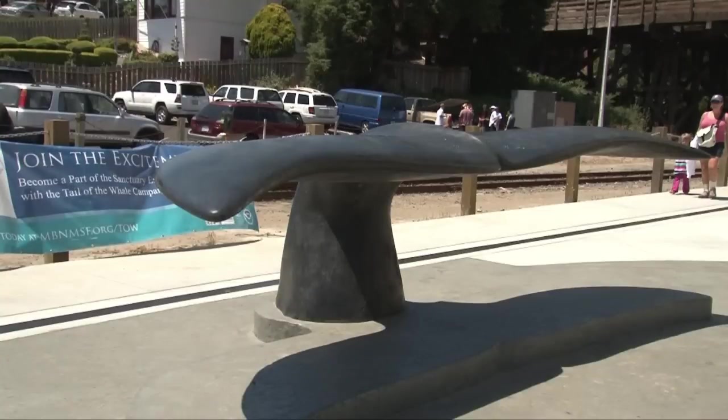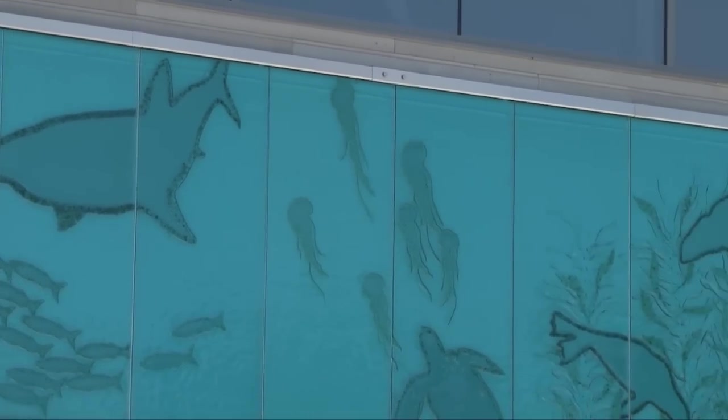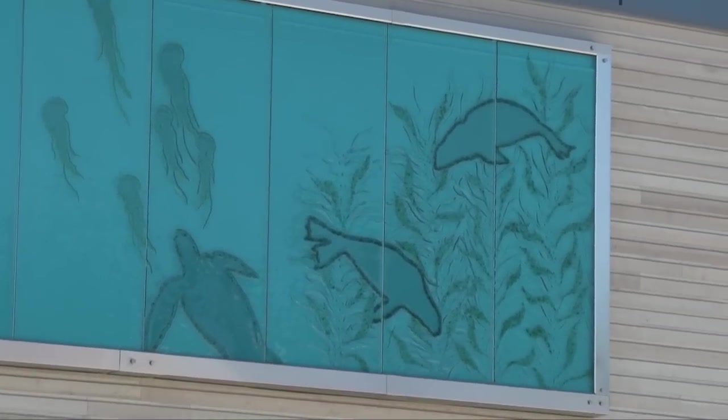It's a beautiful building, too, with amazing public art. There are two pieces here: a 15-foot bronze whale tail in the courtyard along with decorative colored concrete, and a glass mural along the side of the building. Both are part of our city's 2% public art program, and we're really excited to have two major public art pieces on this project.